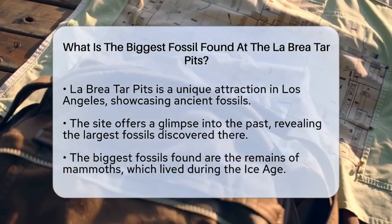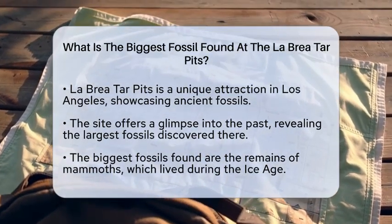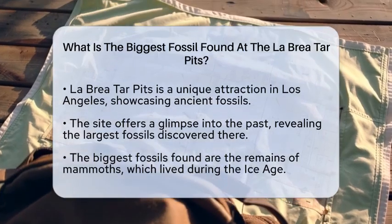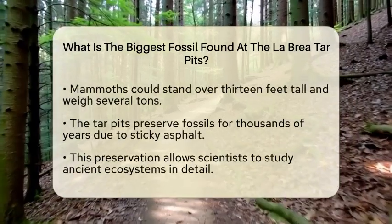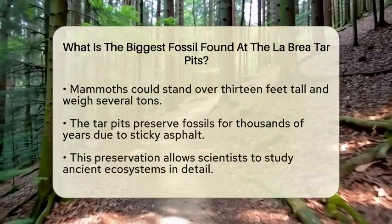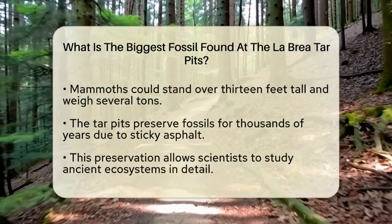So, what is the biggest fossil found at the La Brea Tar Pits? The answer lies in the massive remains of mammoths. These colossal creatures roamed the Earth during the Ice Age and are often considered the largest fossils unearthed at this site. Imagine a creature standing over 13 feet tall at the shoulder and weighing several tons — that is the size of these magnificent animals.